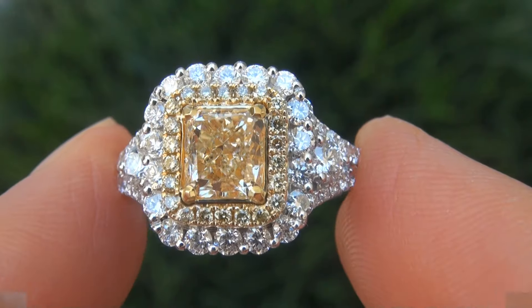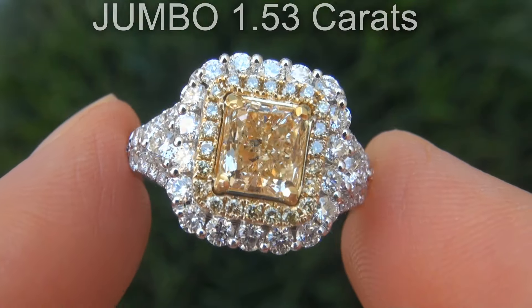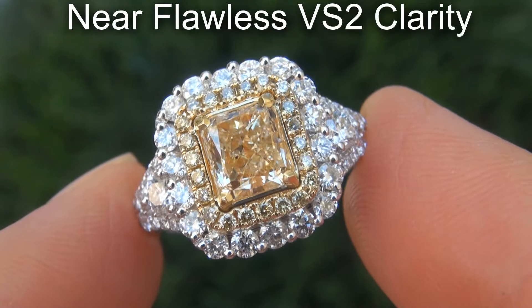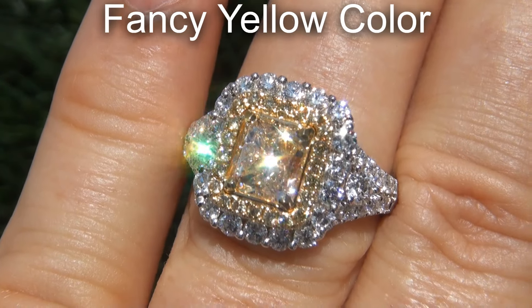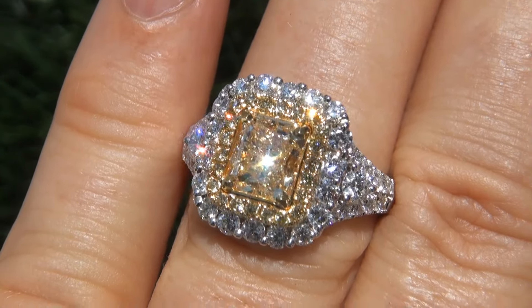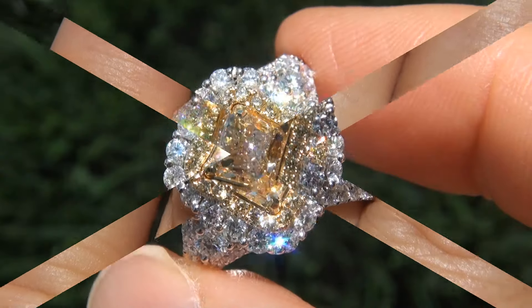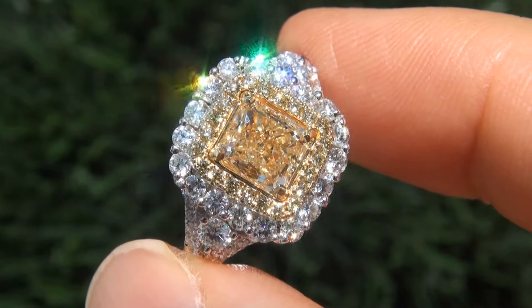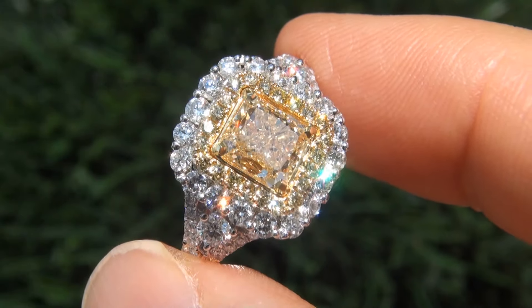The incredible diamond weighs in at a jumbo 1.53 carats with near flawless VS2 clarity and displays the most sought after fancy yellow color. The diamond is perfectly clear and completely eye clean. Take a close look at this extraordinary diamond and note the amazing electric sparking fire as you can clearly see here in the video.